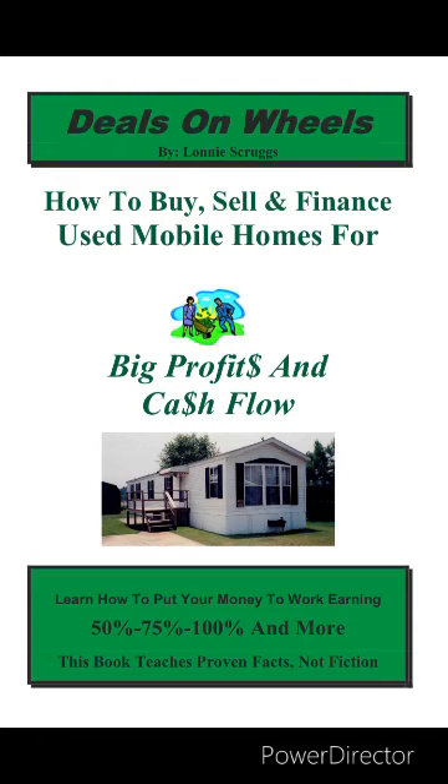How much should you pay? Determining the right price for a mobile home requires knowledge of its potential resale value. Our rule of thumb is to sell the home for at least double our investment. To achieve this, we must first research the market to determine a fair selling price. We do this by studying comparable home sales, checking classified ads, visiting dealers and parks, meeting park owners and managers, and learning local rules and regulations. Don't rely on NADA books, as they may lead to overpaying for older homes. Instead, learn your market to negotiate the best price.